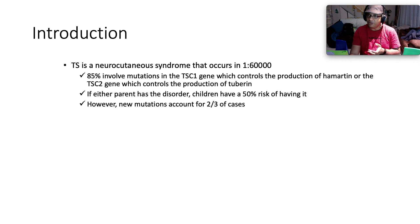Tuberous sclerosis is a neurocutaneous syndrome that occurs in 1 per 60,000 population — so not that common. 85% involve mutations in the TSC1 gene, which controls the production of hamartin, or the TSC2 gene, which controls the production of tuberin. If either parent has the disorder, kids have a 50% chance of having it due to autosomal dominant inheritance.